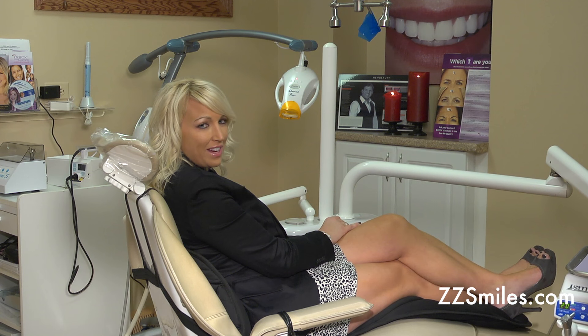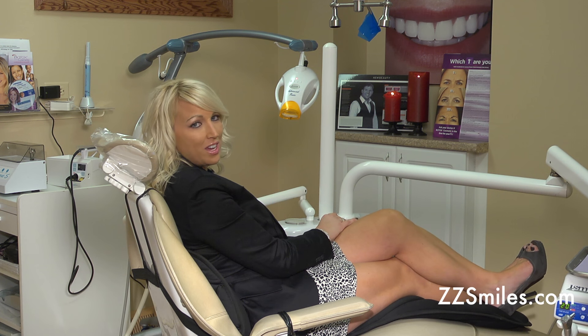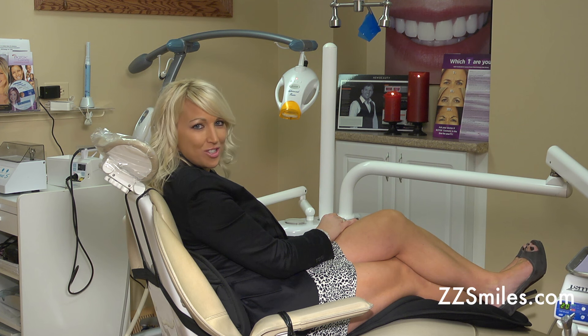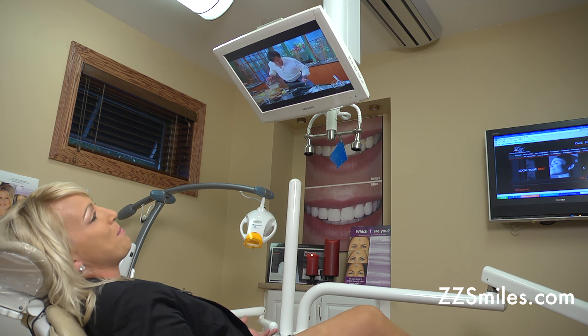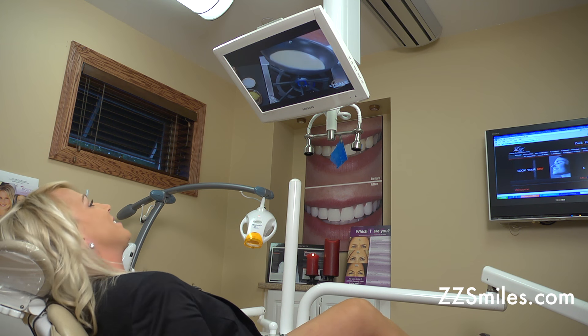Some of the technologies we provide here are intraoral cameras to educate you about your dental health, and digital x-rays. What I love best are the massage chairs and the televisions. I can catch up on watching my favorite shows while getting my dental care.